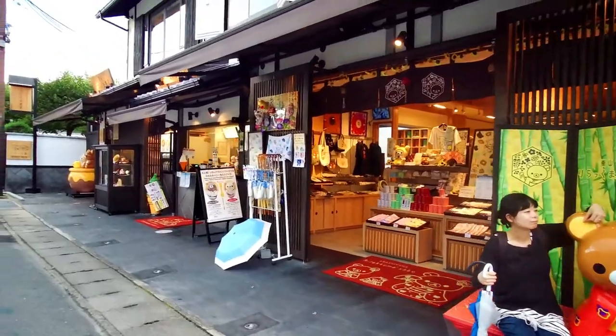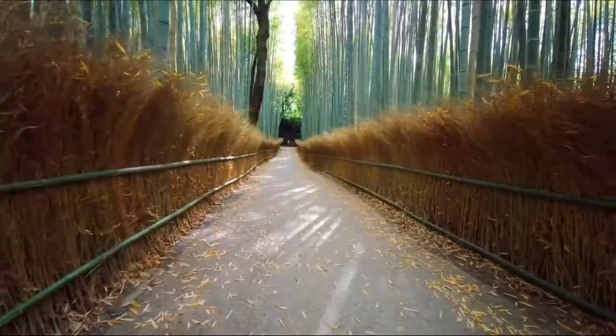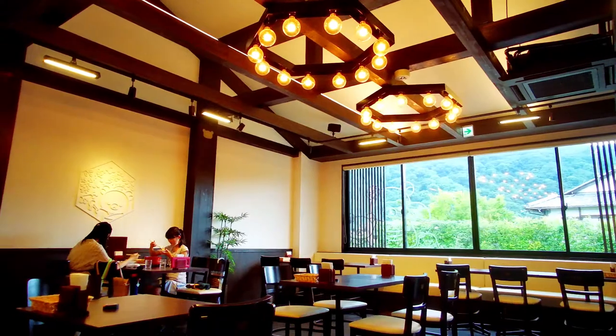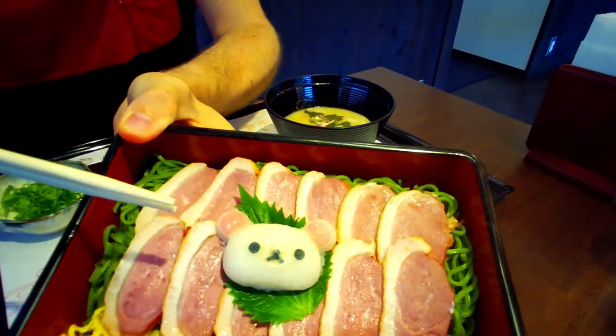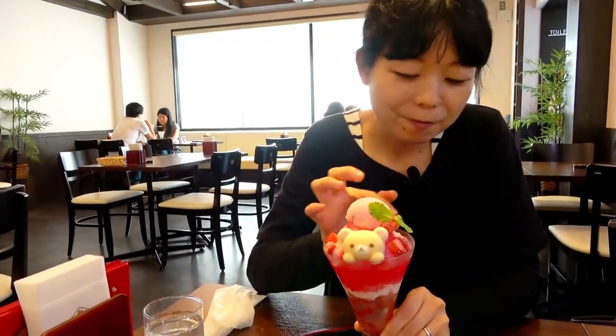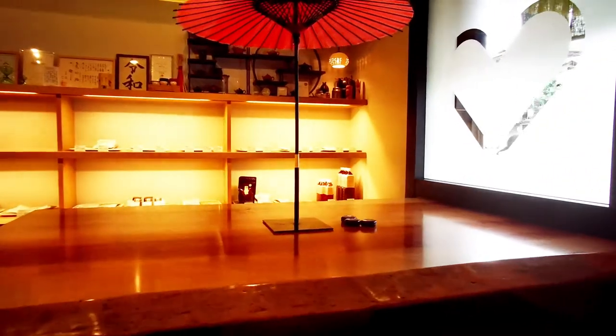For Japanese people, Rilakkuma is more popular than you'd expect, I must say. In this episode, we are visiting Rilakkuma Tea House in Arashiyama, located not far from the bamboo forest and the Togetsukyo Bridge. We've heard that it's an elegant place with delicious food, so we are looking forward to trying it. We chose to go to Rilakkuma Cafe because it's cute and elegant — and as you know from other episodes, we like cute places.